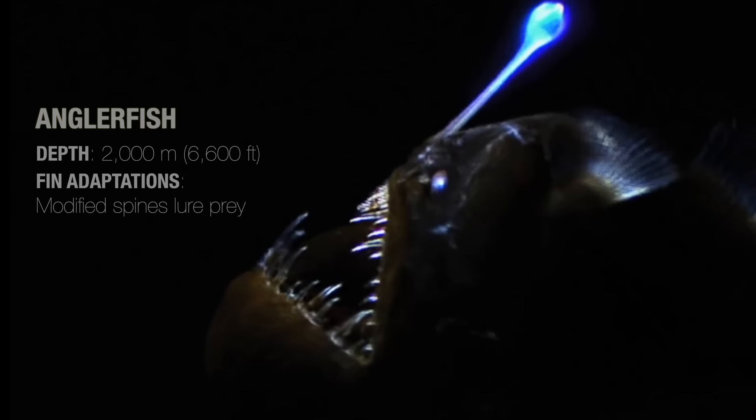In deeper waters far below, anglerfish have modified their dorsal spines in order to use them like a fishing lure. Within the altered spines, they host bioluminescent bacteria which produce light, helping the anglerfish attract prey while gaining protection and shelter in return in a mutualistic, symbiotic relationship.